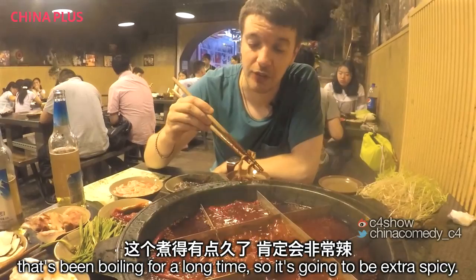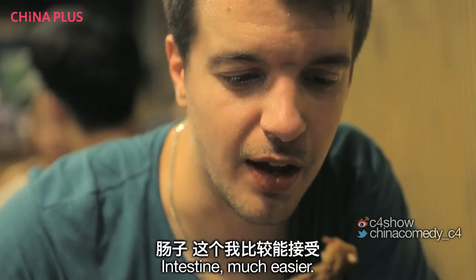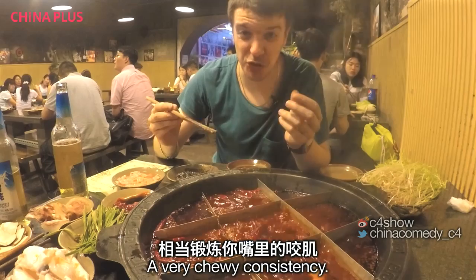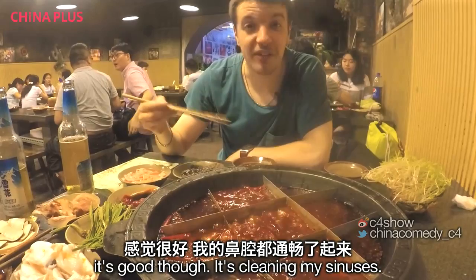That's been boiling for a long time, so it's going to be extra spicy. The fish bladder, by the way, also a little bit rubbery. The intestine — much easier. Very chewy consistency. Quite hard to bite through.